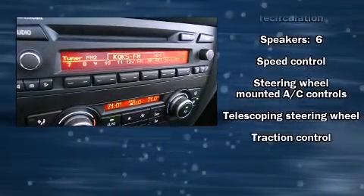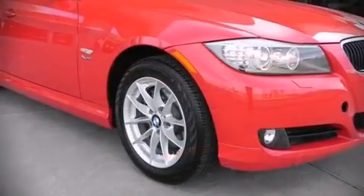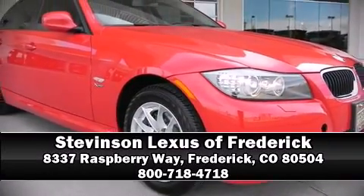Our sales reps are extremely helpful and knowledgeable. Stop by our dealership or give us a call for more information. We'll see you next time.